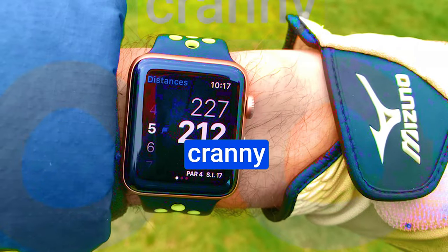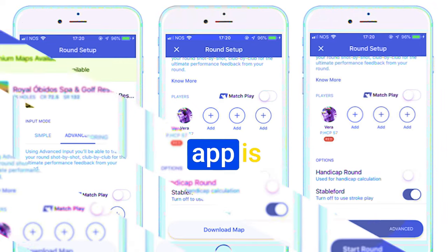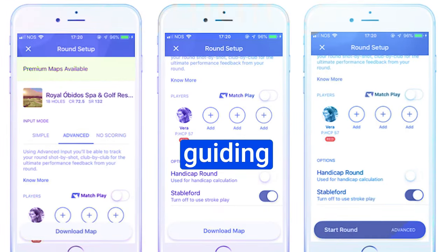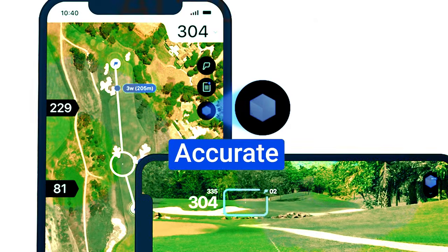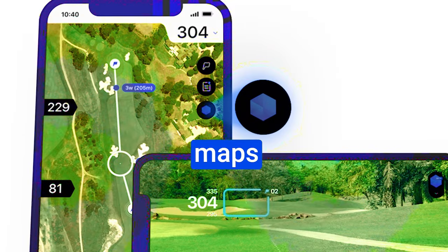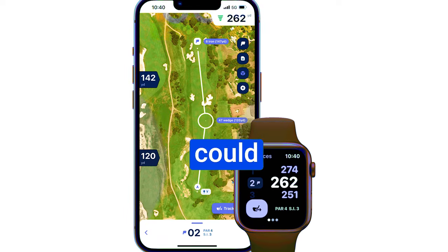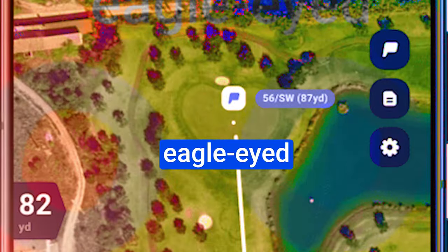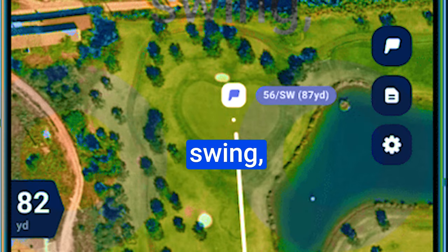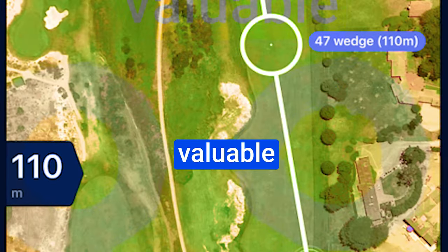Hole 19 knows every nook and cranny of the course. With its cutting-edge GPS technology, this app is your navigational ally, guiding you toward the perfect shot. Just a tap of your finger, and accurate GPS data and course maps are at your fingertips, giving you the confidence to make strategic decisions that could make or break your game. Its meticulous shot tracking is like having an eagle-eyed observer recording every swing and every putt, transforming these actions into valuable insights.